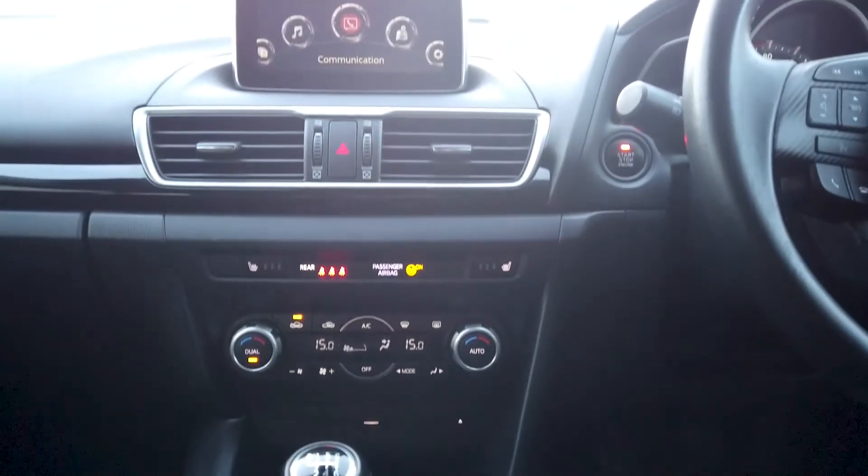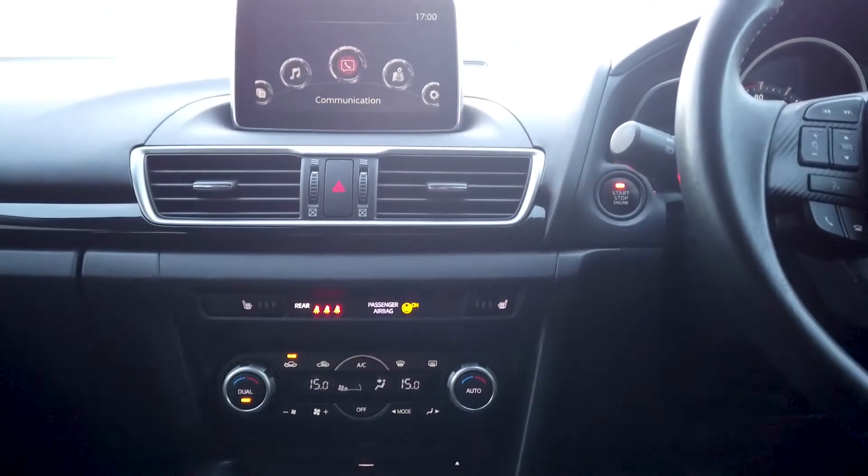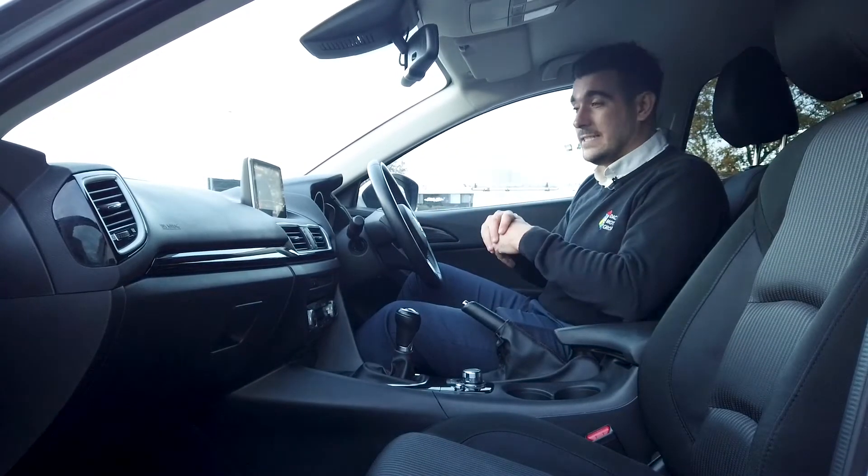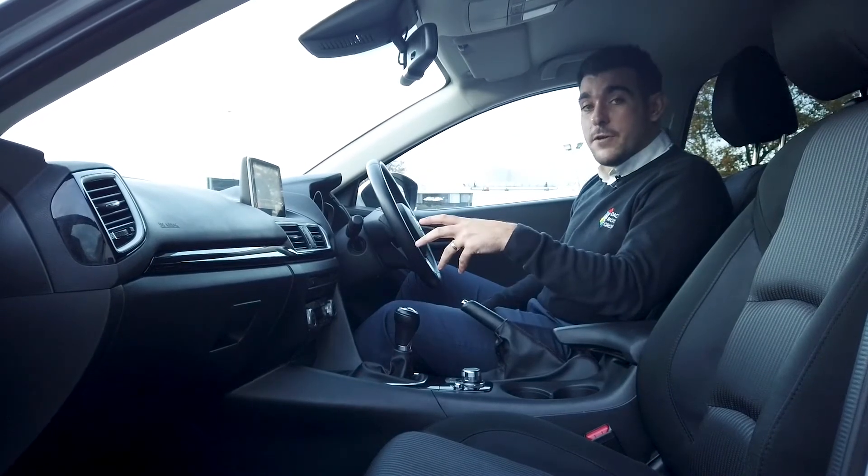You've got the dual climate control on this car which is a really good feature. You've also got the front and rear heated screens so on winter days it will clear a lot faster. And you've got the Bluetooth connectivity for your mobile phone.